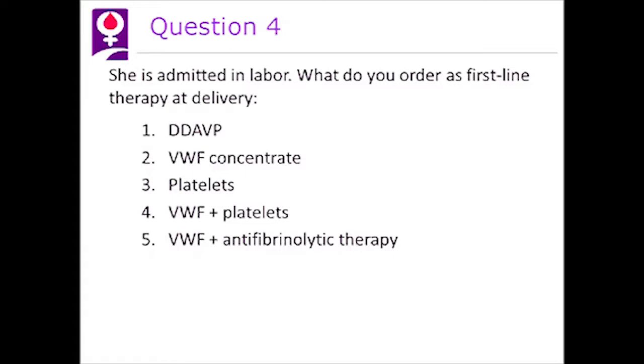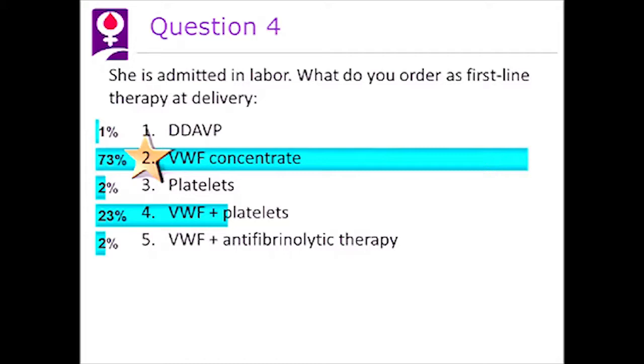Question four: she's admitted in labor — what do you order as first-line therapy at delivery? The answer is von Willebrand factor concentrate. DDAVP might increase von Willebrand factor, but it's increasing a defective molecule, so it won't work. Platelets are also a good answer, but we usually hold them until the patient shows bleeding on von Willebrand factor concentrate.